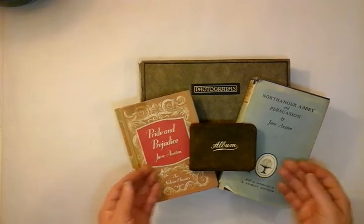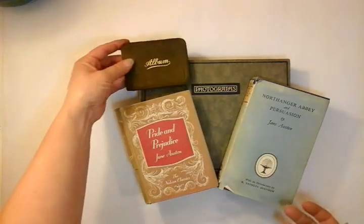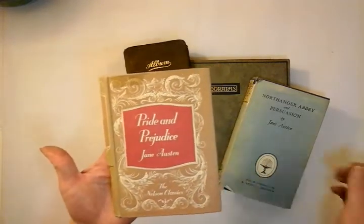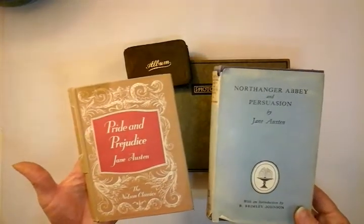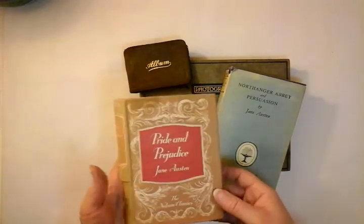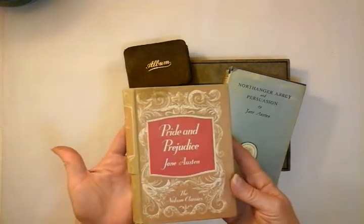In front of you we have this beautiful little suede book which I will share with you in a second. First of all you can see straight away that I've just got these two old books — copies of Pride and Prejudice, Northanger Abbey and Persuasion by Jane Austen. These are two of the oldest books that I possess in my collection and I just love the fact of the book covers.